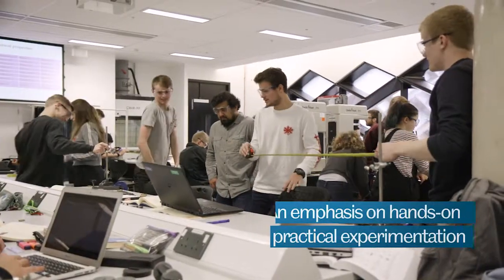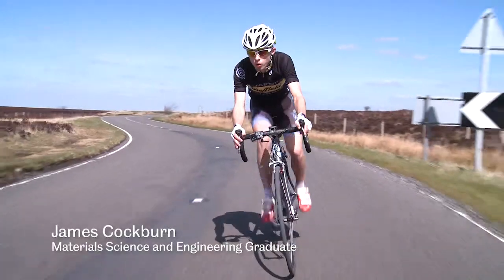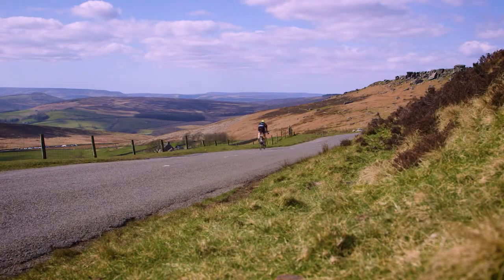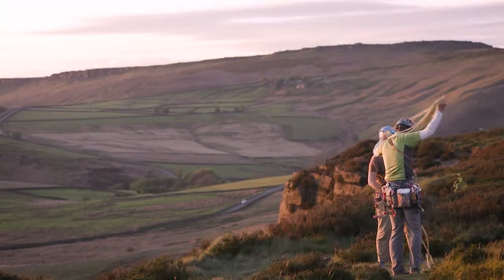In addition to Sheffield being a highly regarded engineering university, the thing I like about it most is that we're so close to the Peak District. I can just hop on my bike, cycle for 20 minutes and I'm out of the city and in a massive open green space where I can do climbing, cycling — all the sports I like to do.